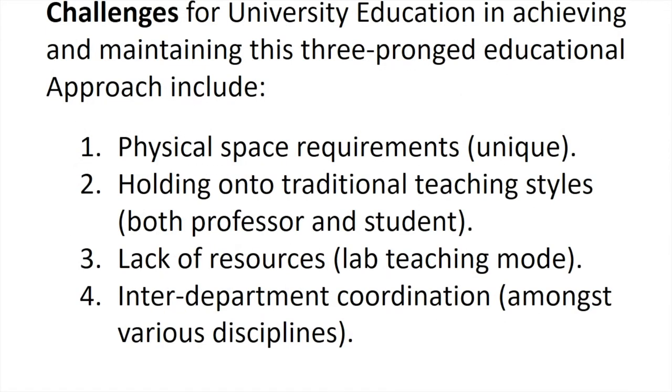We understand there are many challenges for universities in achieving and maintaining this type of educational approach. Number one is the physical space, which is the area we focus on in this paper. We also look at traditional teaching styles, along with the resources needed to successfully pull off a studio-based model with a three-pronged approach.